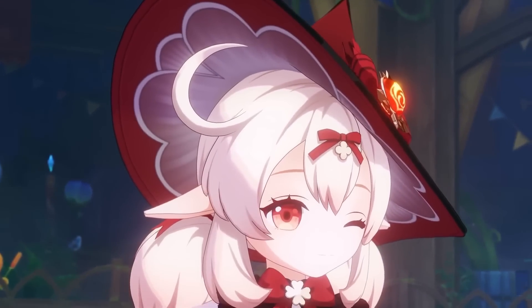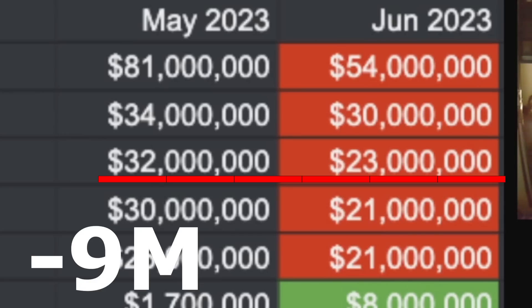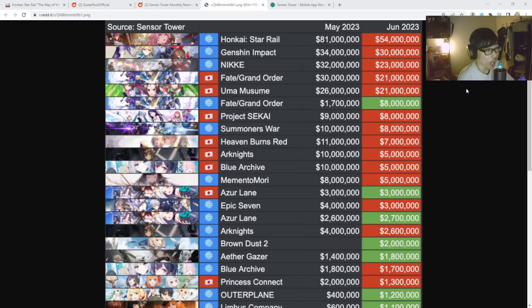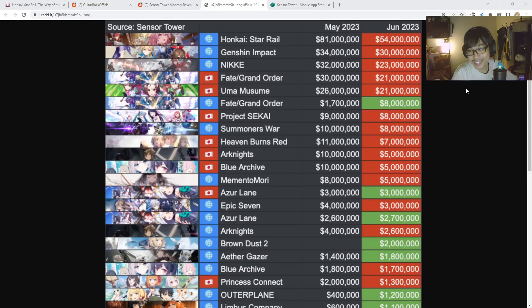Nikke also went down. Nikke is collectively a global server, so that makes a lot of sense. From 32 to 23 million — that's minus 9 million, which is a lot. Hopefully once Nikke gets a better run with a Pilgrim banner or something, that's going to push it up a little bit. But regardless, it's still number three in the top charts.